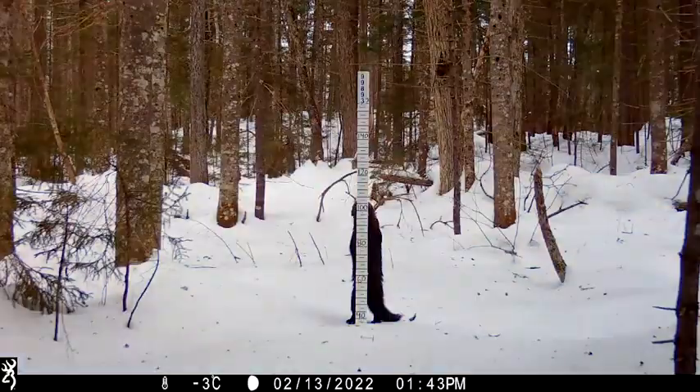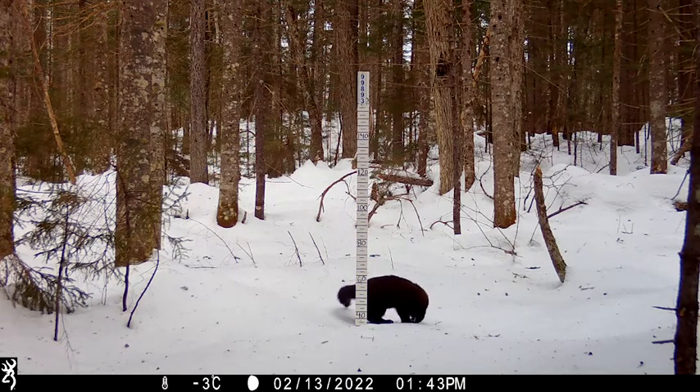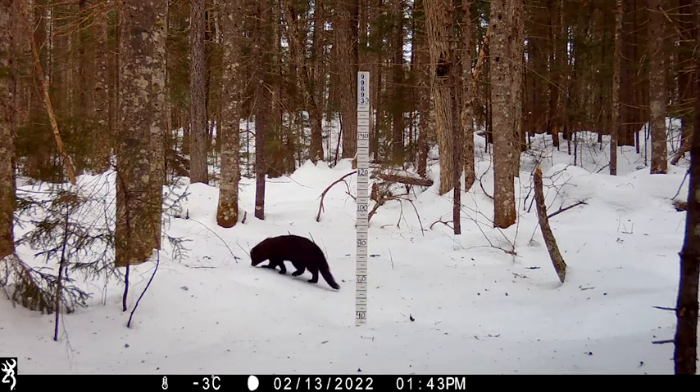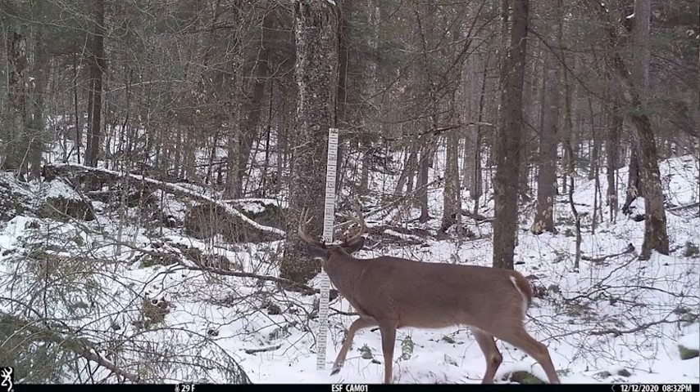Being able to combine what we already know about the system with this new big landscape-scale question — about where the animals are, what they're doing on the landscape, what happens when we get a big snow, what happens when it melts or rains — that's going to be a huge opportunity for us to take what we already know about the Adirondacks and really expand on it and hopefully get a lot more information than what we've had previously.